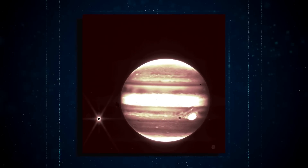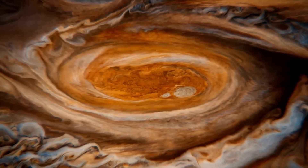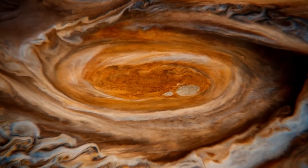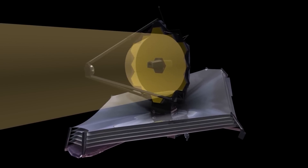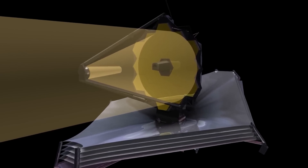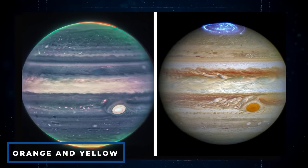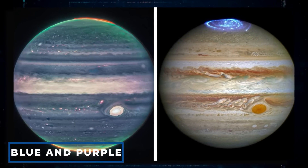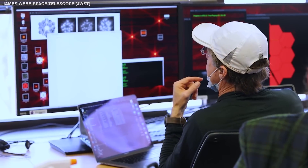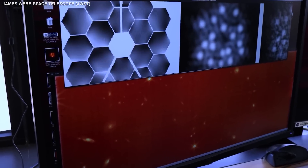Thanks to the Webb Telescope, previously obscured photos of Jupiter's massive storms, auroras, and faint rings can now be viewed in spectacular clarity. This composite picture of the gas giant was created by blending several telescopic photographs, resulting in a gradual shifting color from orange and yellow near Jupiter's poles to blue and purple around the planet's equator. NASA reports that far-away galaxies and thin rings of Saturn may also appear in the foreground.